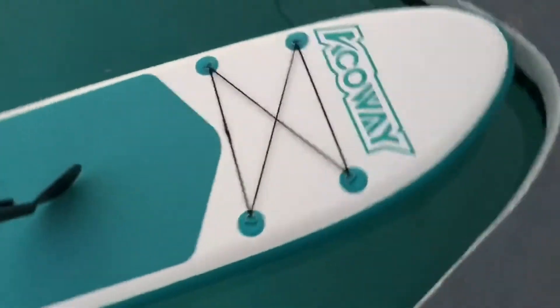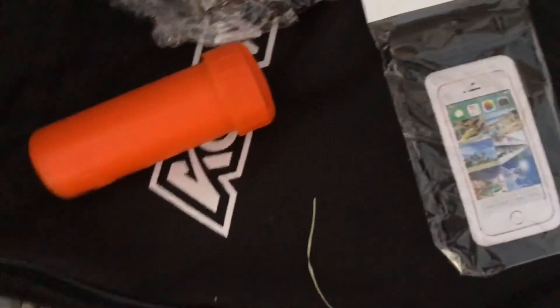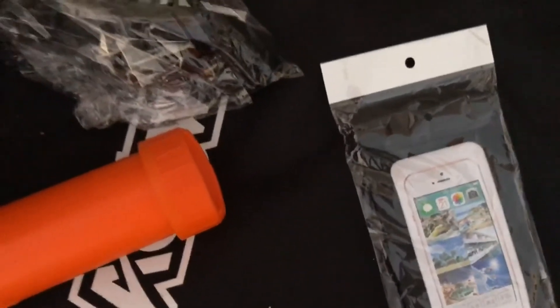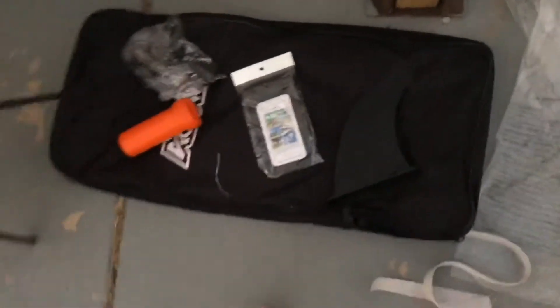It came with the case, the pump, a waterproof foam case with lanyard, your little emergency kit to put your stuff in and bring with you, and a leash as well so you don't get lost.